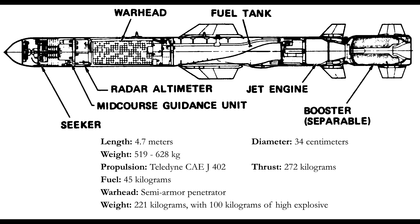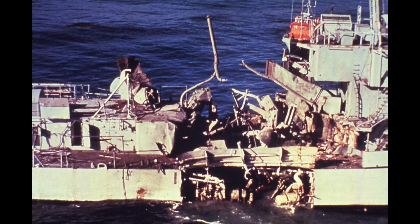The maximum speed is 860 kilometers per hour. The fuel tank has a capacity of 45 kilograms of JP-6. Variants for surface ship or submarine launch have a solid fuel booster. The warhead is semi-armor-piercing, weighing 221 kilograms, with 100 kilograms being high-explosive.